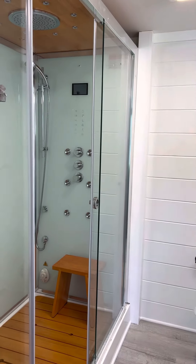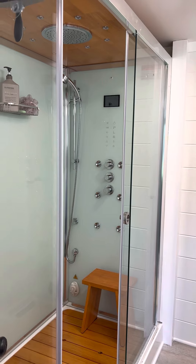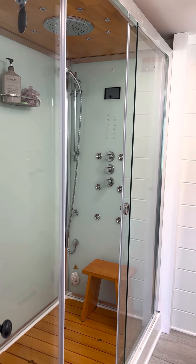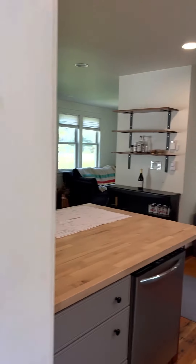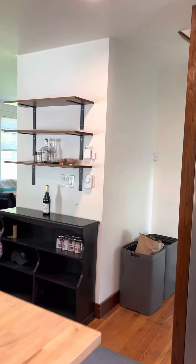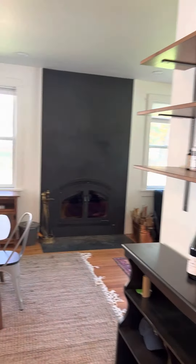This brand new steam shower is very high-tech. Close the door and immerse yourself in a steam cloud. Just a really nice vibe.